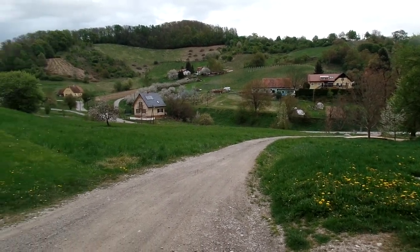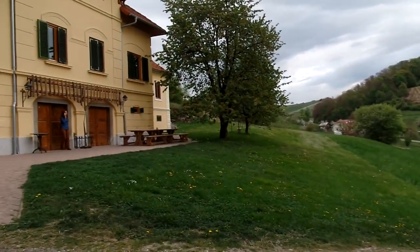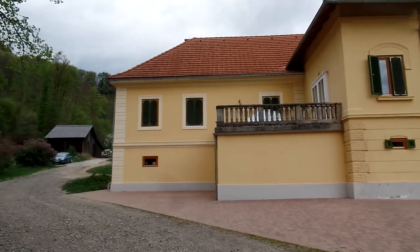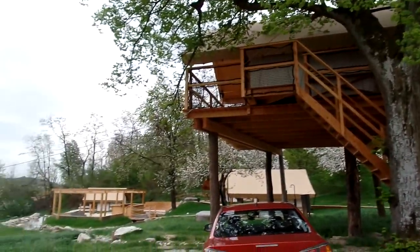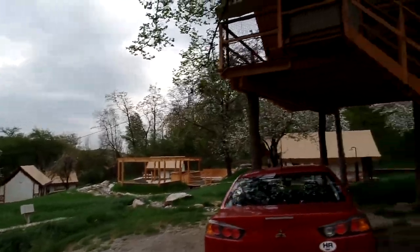Welcome to Slovenia — a family winery with glamping, which is glamorous camping. Let's take a little walk.